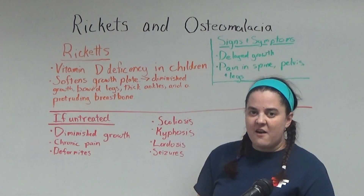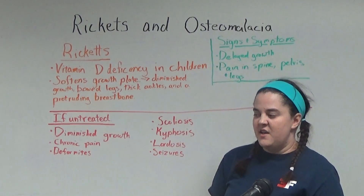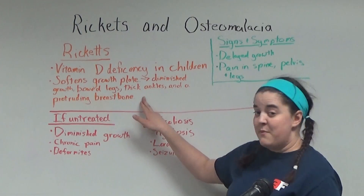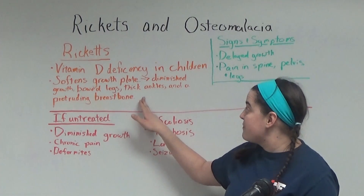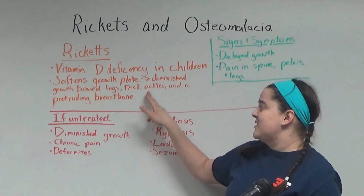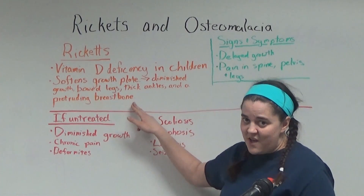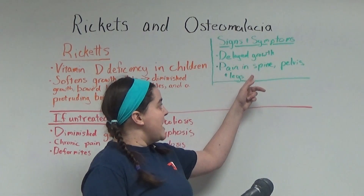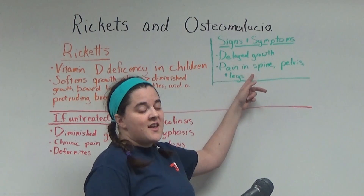Children with rickets have bones that are very soft and very weak. It can also affect the child's growth plate by softening the growth plate itself, which leads to diminished growth, bowed legs, thick ankles, and a breastbone that protrudes. Other signs and symptoms include delayed growth and pain in the spine, pelvis, and legs.